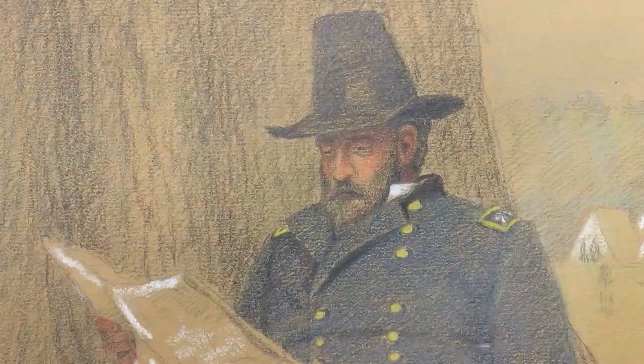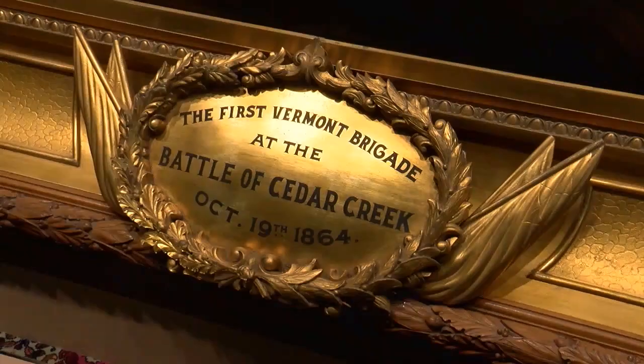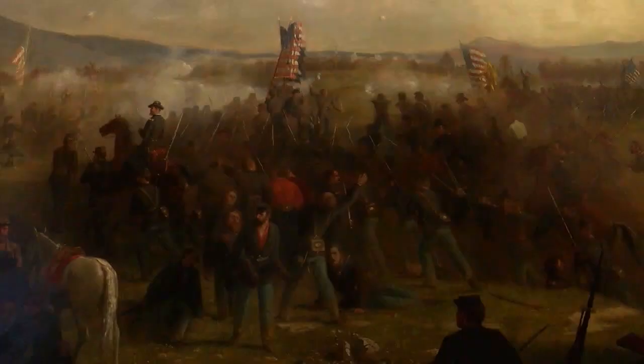People might recognize his name because he has a piece featured prominently in the statehouse. He painted a monumental painting called the Battle of Cedar Creek. The Battle of Cedar Creek took place near the end of the war, and Vermont soldiers played a very pivotal role. He was asked to commemorate Vermonters' roles by painting this large painting. The legislature voted to pay him $5,000, but it ended up costing him more than that. Typical thrifty Vermonters — they refused to give him another five thousand, they gave him another four. So he came out making about $400 or $500 total on this huge painting.